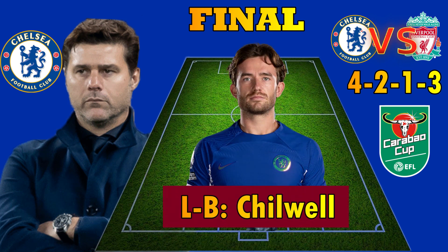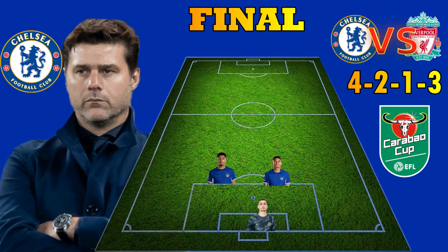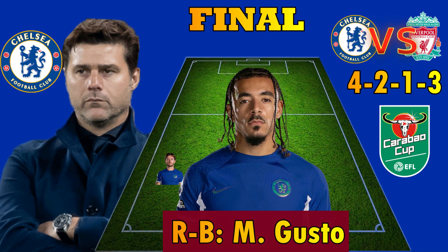In a 4-2-1-3 formation, Ben Chiwe could be playing the role of a left full-back against Liverpool on Sunday. Chelsea's right full-back could be Malo Guso, who has been replacing Ruiz James.